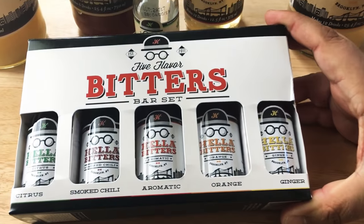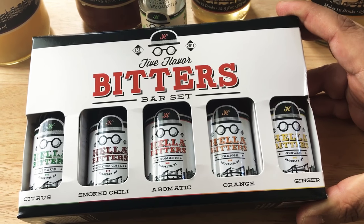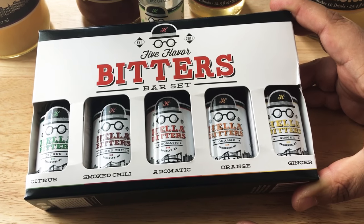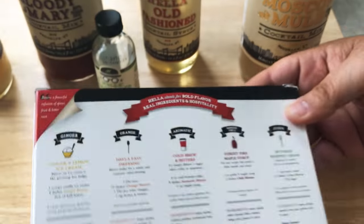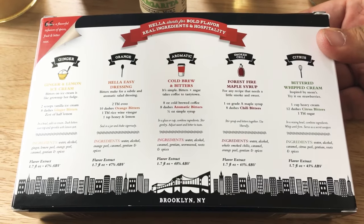To go along with that, they have the bitters from Hella Cocktail Mix: citrus, smoked chili, aromatic, orange, and ginger. And true to form, each little bottle shows you how to mix the drinks.